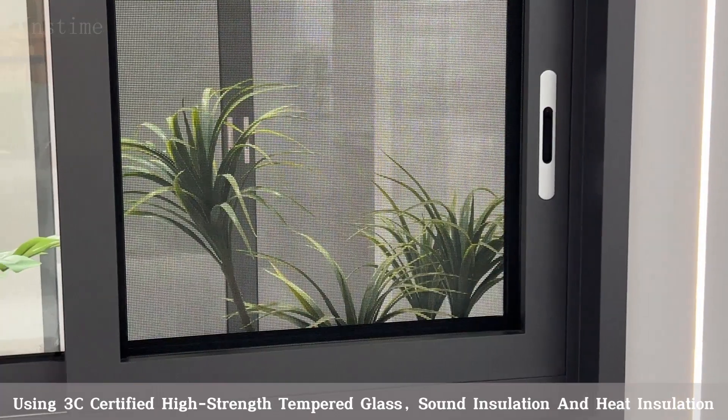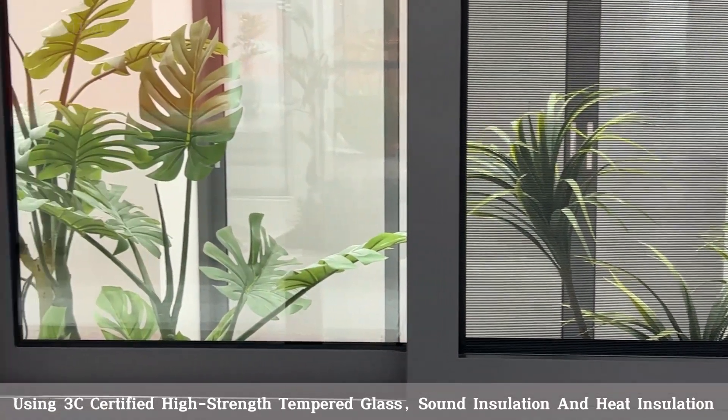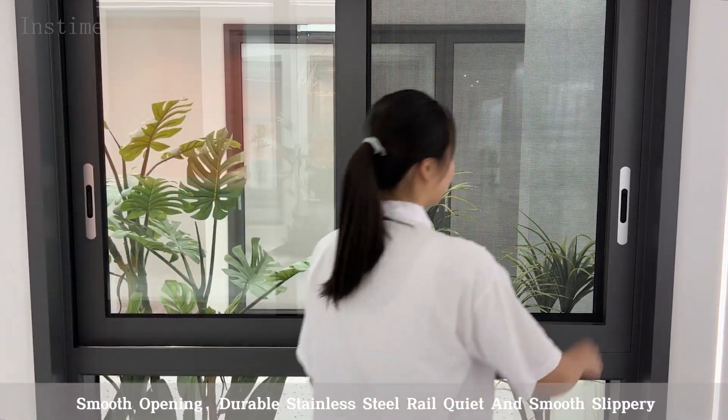Using 3C Certified High Strength Tempered Glass for sound insulation and heat insulation. Features a simple design lock, easy adjustment, strong tolerance, and smooth opening.